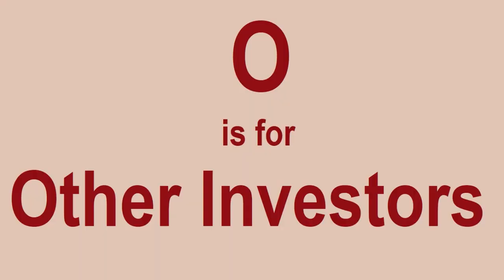O is for Other Investors. Obviously there are other investors out there, so be very wary of that. There are plenty of chats and forums online where people discuss what sets they're buying.